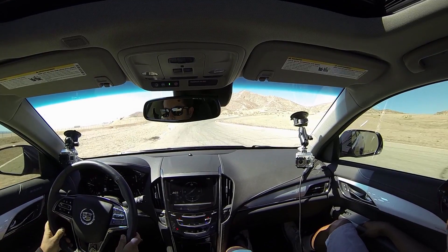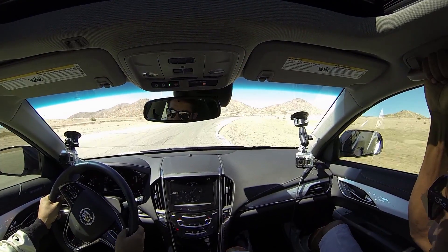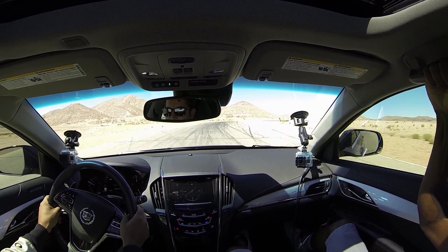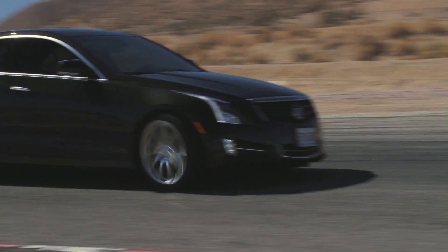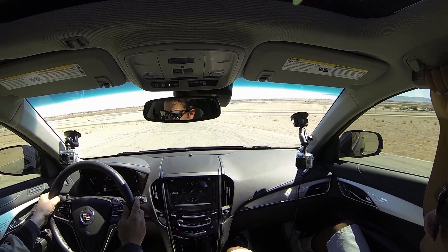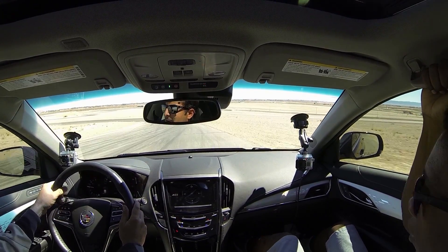The throttle response is really good, you know, turbocharged four-cylinder. You feel those Yokohamas? We're sliding now. That's a turn! We're going around a turn. A lot of grip from these tires. Really impressive.